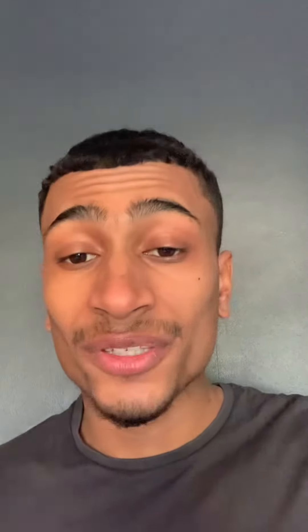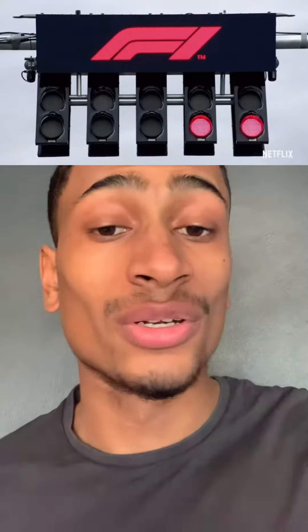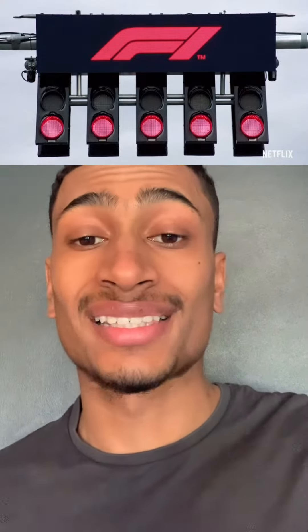These are those famous five red lights above the grid that slowly count up to five, and then from there it's lights out and away we go — though Crofty has that copyrighted and now I'm gonna get sued.